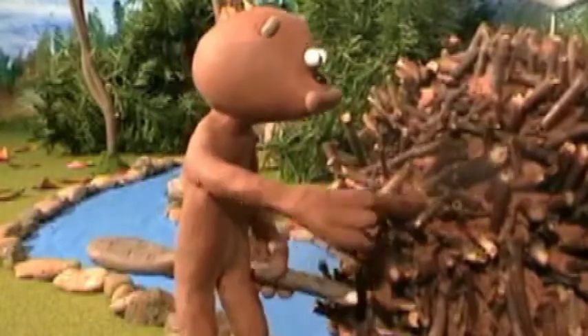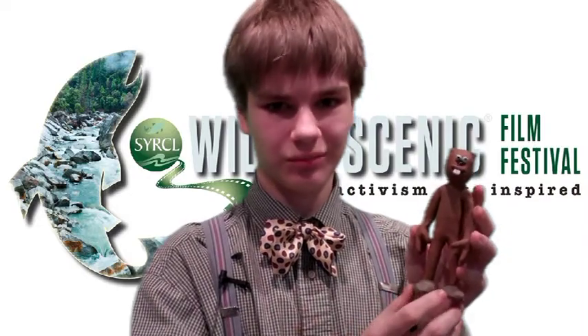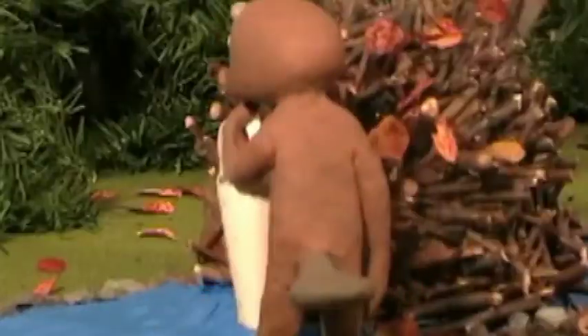I've got to fix up my lodge, gather food, and get ready for winter before the creek freezes. Since I've started working on Beaver Creek, I've spent endless hours sitting on the banks of rivers and creeks watching real beavers, seeing what they do, and then putting it back into the claymation.